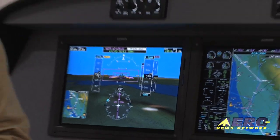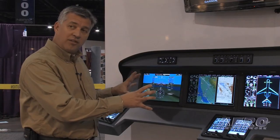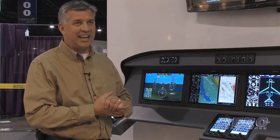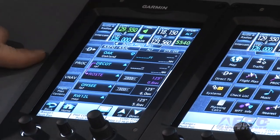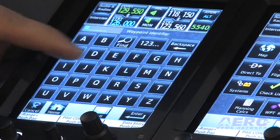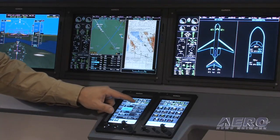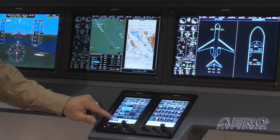Another feature that will be installed on the Citation X as well as in Part 25 operations is electronic stability protection, which was launched at Oshkosh in 2010 — yet another safety feature from Garmin. We can also load a simple flight plan, change flight plans, or insert waypoints as needed. It's very intuitive and very easy to do, and if I need to cancel or go back, I can do so.